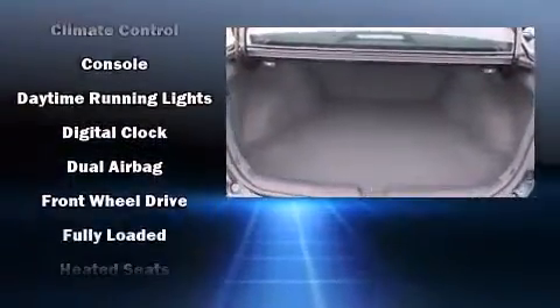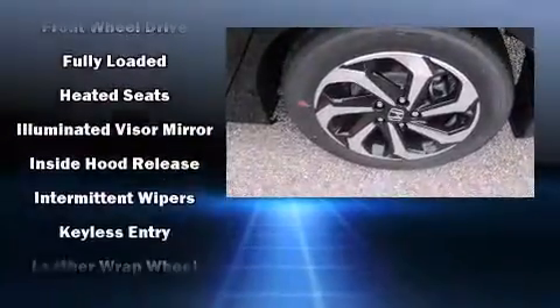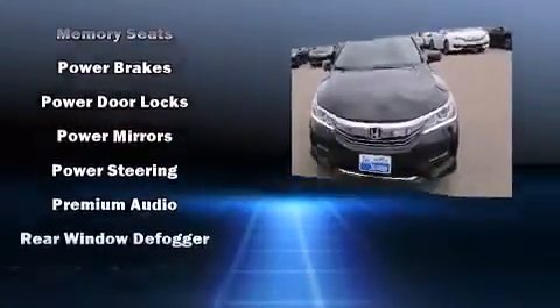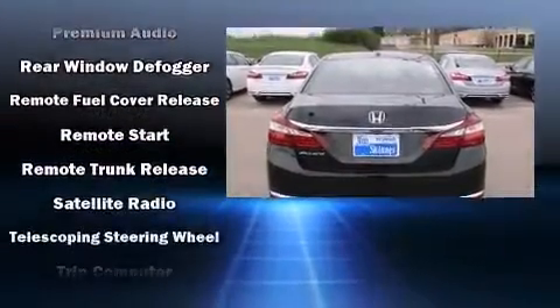Honda ensures the safety and security of its passengers with equipment such as head curtain airbags, ignition disabling, and four-wheel disc brakes with ABS. This car was designed with safety in mind, allowing you to drive with even greater assurance.